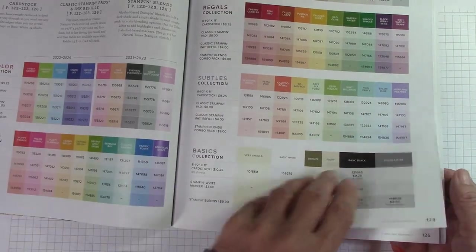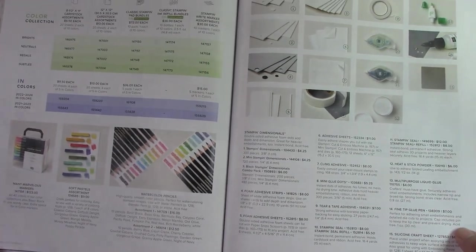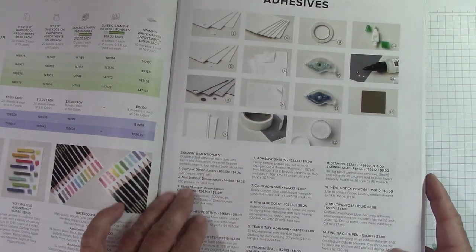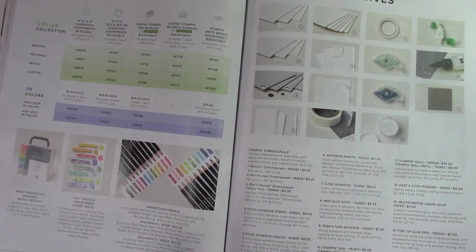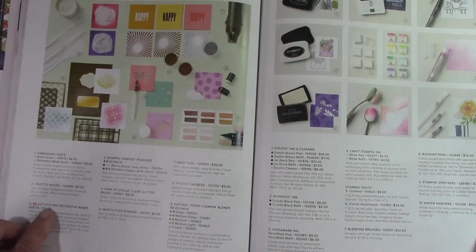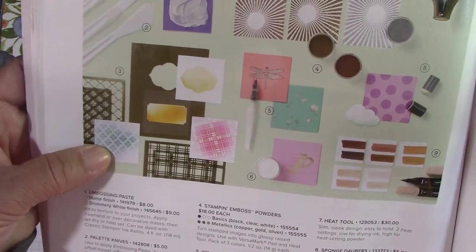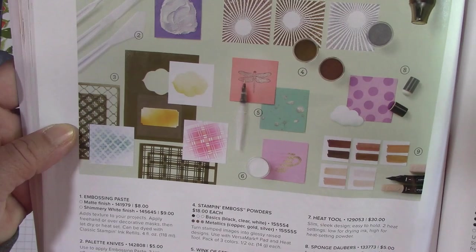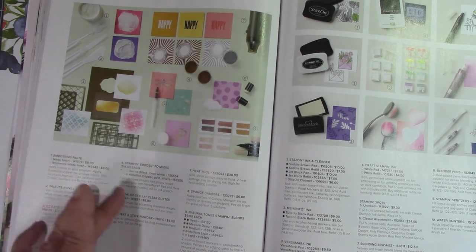Now we have all of our color collection here. We have our new in-colors. This shows the storage for the blends — that's how I store mine, very simple and easy, not expensive at all. Adhesive — I don't see anything new there. Not new with the markers or the watercolor pencils. We'll go into the new in-colors and that kind of thing. Here are the decorative mats — I told you they were geometric. I had fun stenciling with those. There's embossing powders, Wink of Stella, Versamark — nothing new on this page.